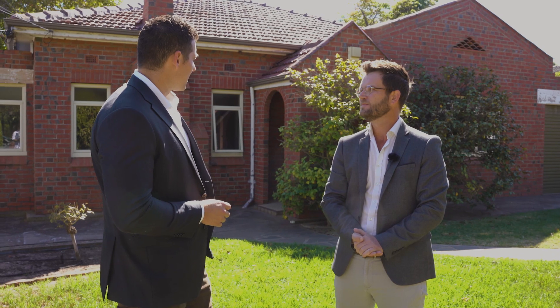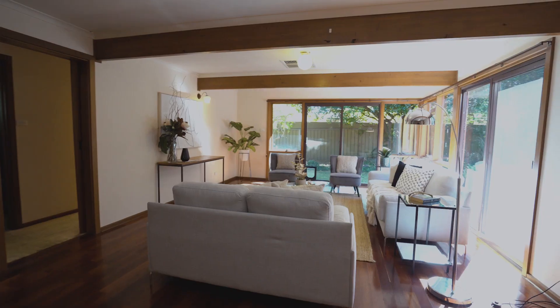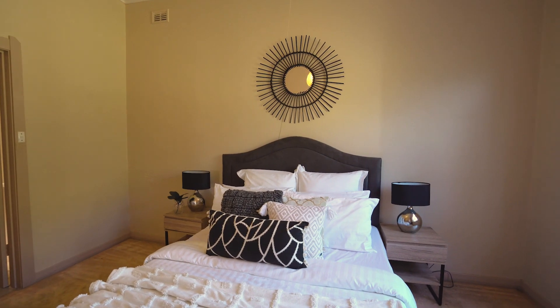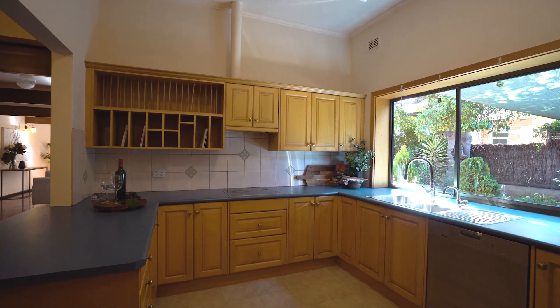But even the house itself looks like a gorgeous character property — how long have the current owners been here for? The current owners have held the property for 36 years. It's a much-loved four-bedroom, two-bathroom circa 1940 period home that would respond really well to some renovation.